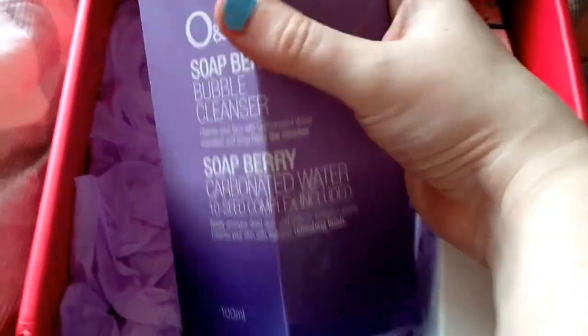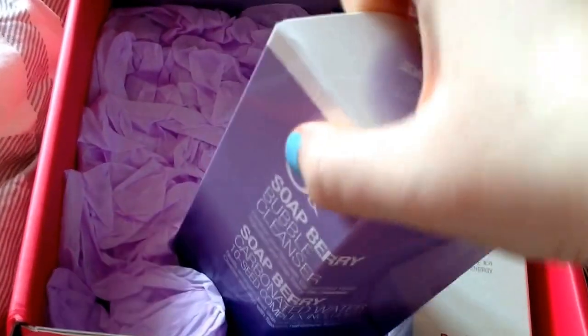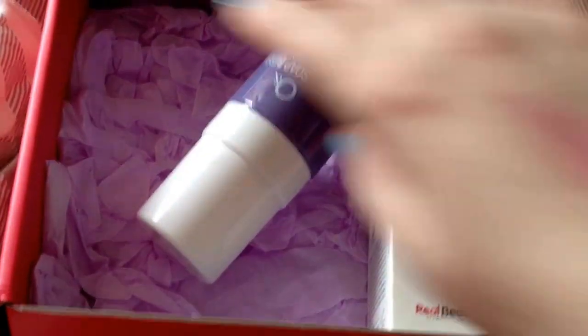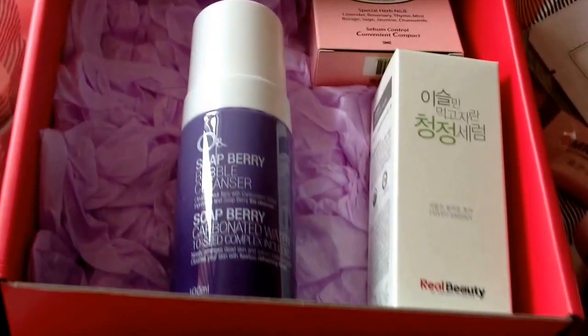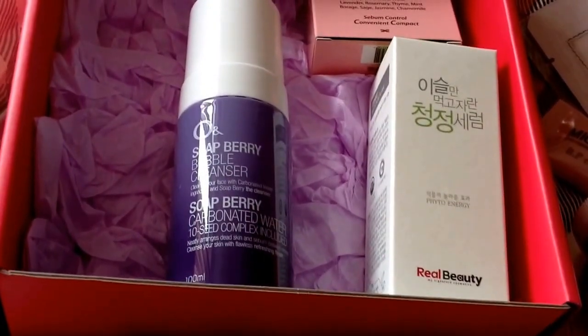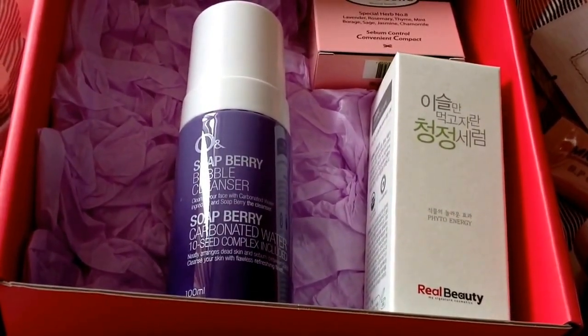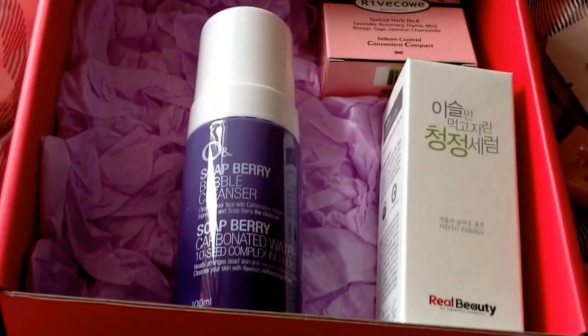That's the fourth product in the box — there are seven products in this box. The next item is a cleanser: the O and Soap Berry Cleanser. It's been in a lot of boxes, though I've never actually got this one. It has mixed reviews — some people really love it, some people don't care either way. The bubbles are supposed to penetrate the skin quite deeply, giving a frothy, fine and creamy foam. It's supposed to be fairly natural with carbonated water in it. This is the $13 product.